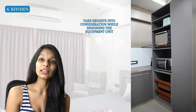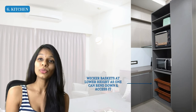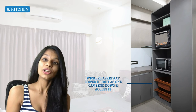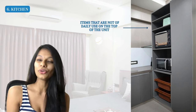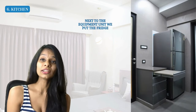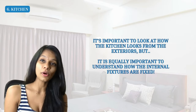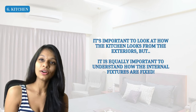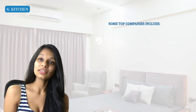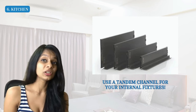When designing the equipment unit, we ensure heights are taken into consideration. The microwave and oven are placed at about five feet height for easy access. Wicker baskets for vegetables like tomatoes and onions are at a lower height so you can bend down and pull them out. Items you don't use daily go on top where it's harder to reach. Next to this we placed a tall fridge, which can be double or single door.